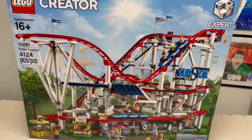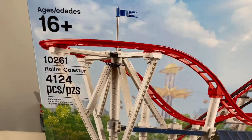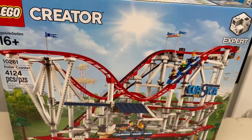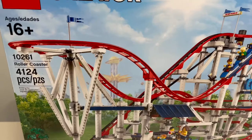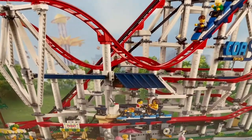Hello everybody and welcome or welcome back to the channel. Today I'm going to do a set review on set number 10261, the Roller Coaster. This set released in May of 2018 and retails for $280 US dollars. It comes with 4,126 pieces and it's really cool.